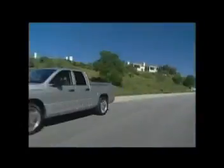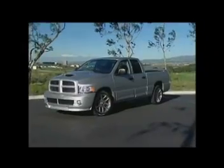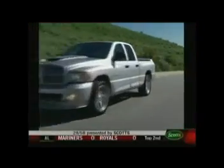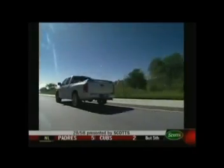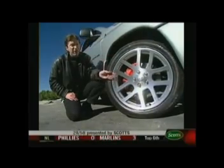There are two models of Ram SRT-10: the standard cab, shifted by a massive six-speed stick, or this new quad cab that gets its 525 pound-feet of torque to the tires with an ultra heavy-duty four-speed automatic. If you want the power to tow a big trailer or just to tear up the pavement, the quad cab is it.